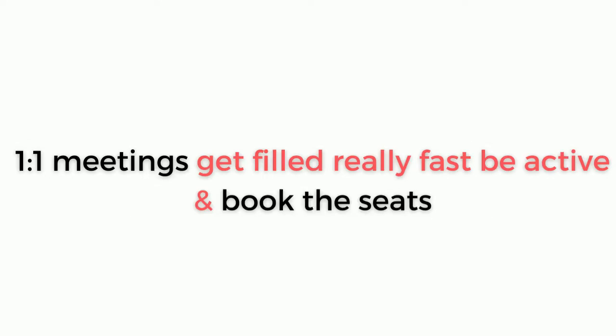One important advice: plan for one-to-one meetings and be very active. Slots get filled in seconds — I waited around 30 to 35 minutes for one company and every time I saw a slot, it was gone in seconds. Because it is virtual, it is a plus point: instead of running from booth to booth, you can jump from one one-to-one meeting to another very quickly. I had a chance to interact with people from Amazon, Disney, and PwC.